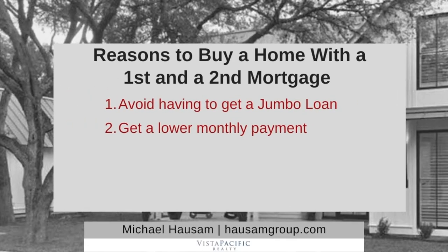The number two reason is that sometimes it can yield a lower monthly payment. Depending on your credit score, the type of house that you're buying, and other factors, combining a 90% loan with mortgage insurance can sometimes yield a higher monthly payment than doing a first and a second together. You're going to need to get into the details in order to compare the two, but oftentimes the two-loan solution will have a lower monthly payment.